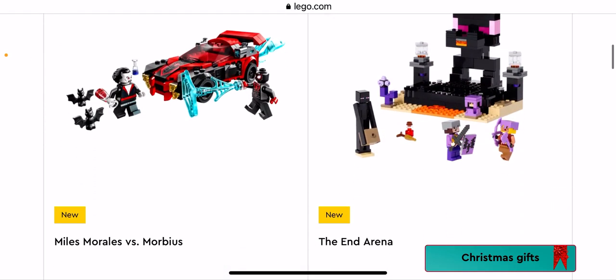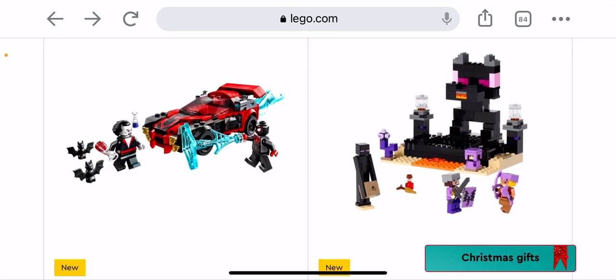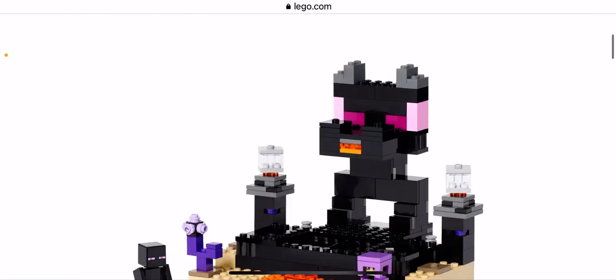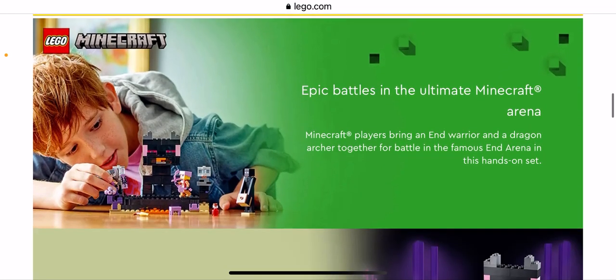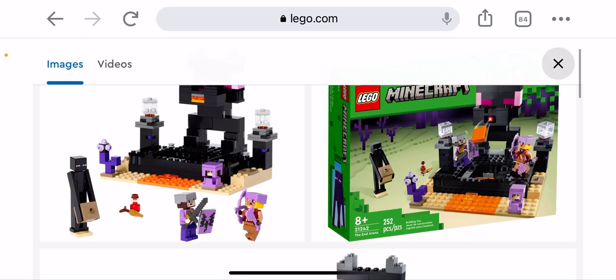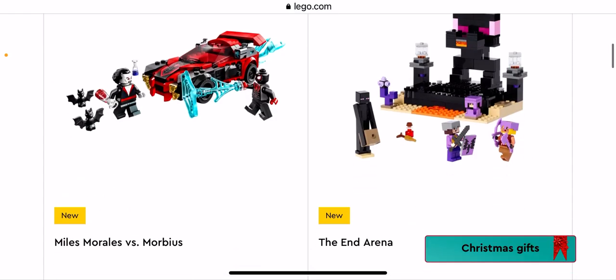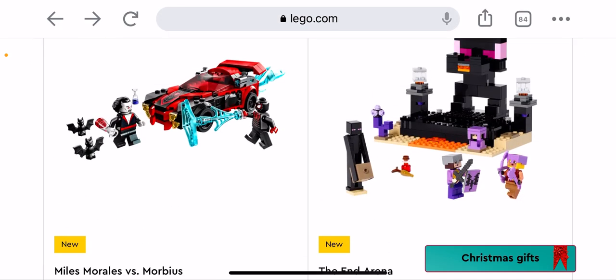The End Arena — here we go! That's a pretty cool Minecraft set. Does it show the box? If we go to View All — there we go. So they've changed the themes on the boxes — they're all green now which is cool.